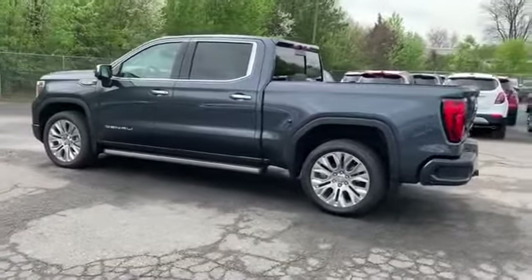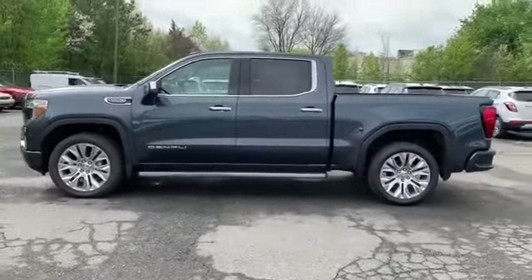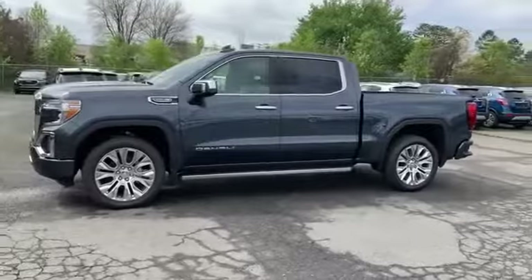tinted windows, running boards and/or side steps, power driver seat, power passenger seat. Adventure is calling for you — drive it home today.